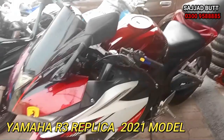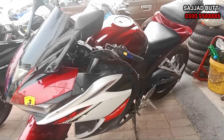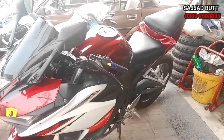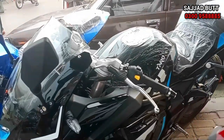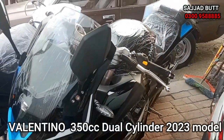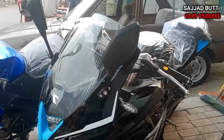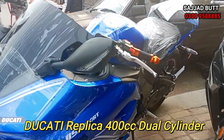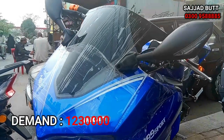This Yamaha R3 is a Ducati replica, 2021 model. This is a 400cc Ducati replica available in blue color, priced at 12,30,000 rupees.